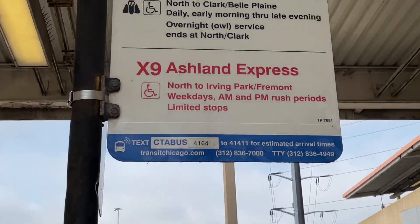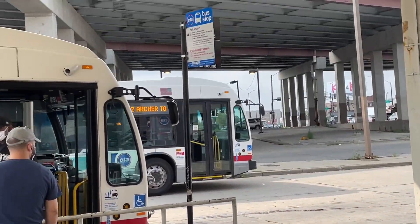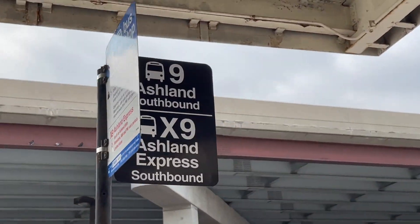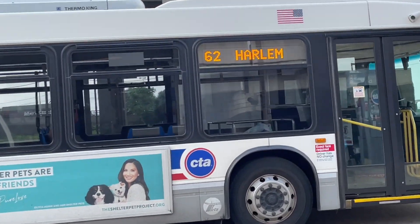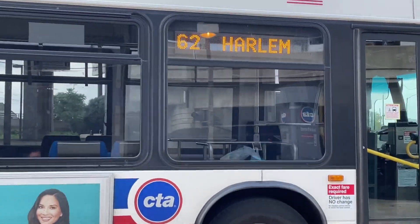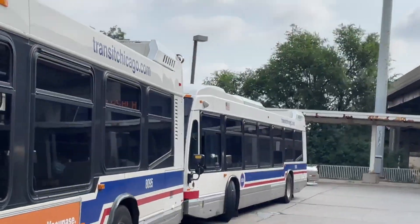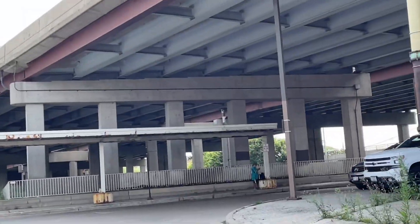This is northbound. There's the Archer bus. And this side of the southbound we're on. Look at these buses that are parked, but there is no park-and-ride.